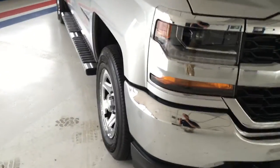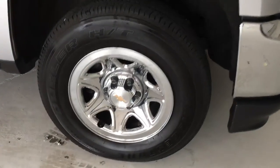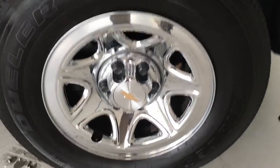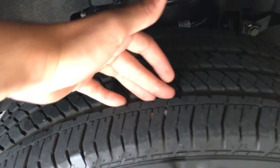Coming around the side, you can see the 17-inch chrome over steel wheels here. Very good condition, no curb rash, no corrosion. If you look at the tire, you can see there's very good tread depth left.